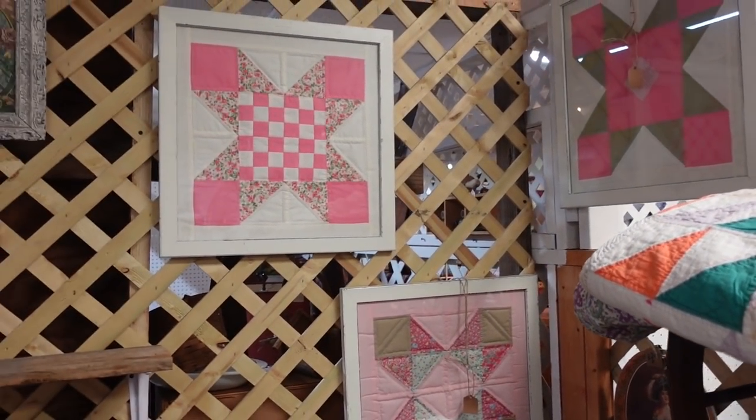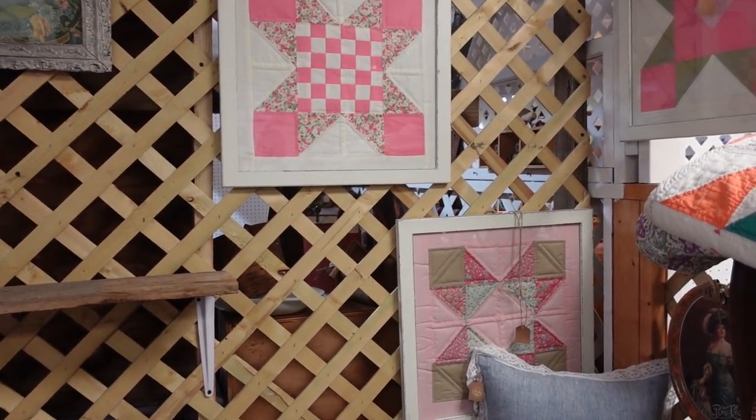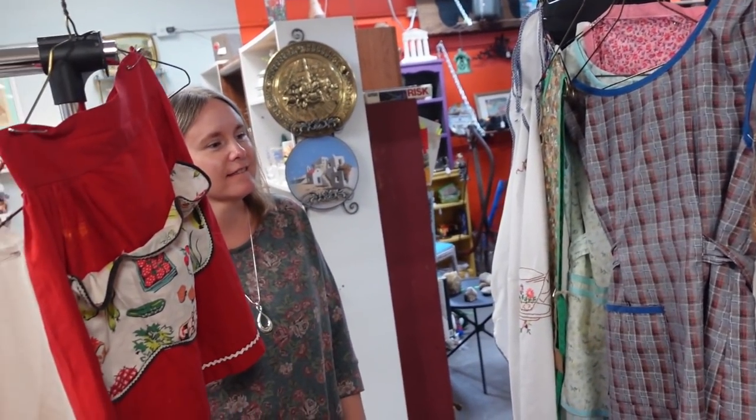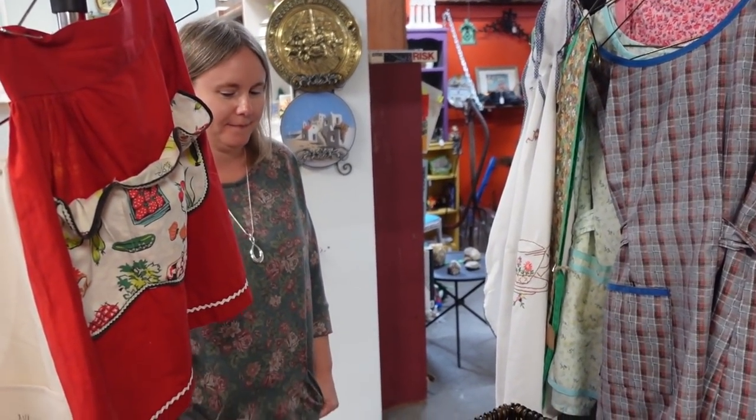Remember once upon a time, Barb, you wanted to do that? That's right — JT was going to make your frames for you and you were going to do the quilt blocks. It was a good idea — it just never happened.